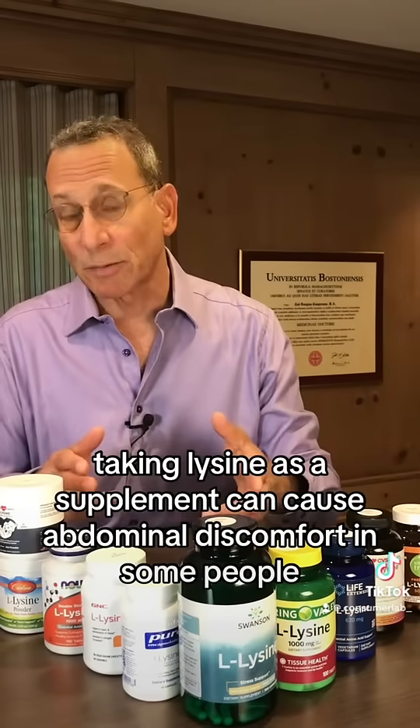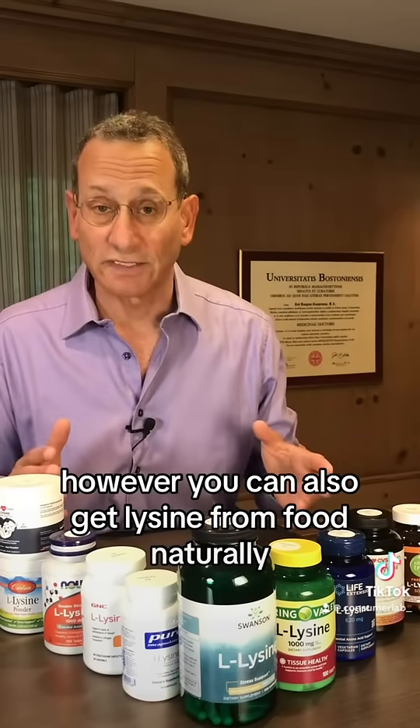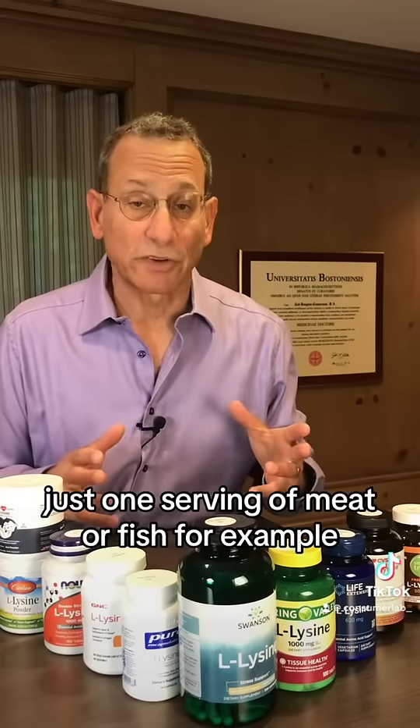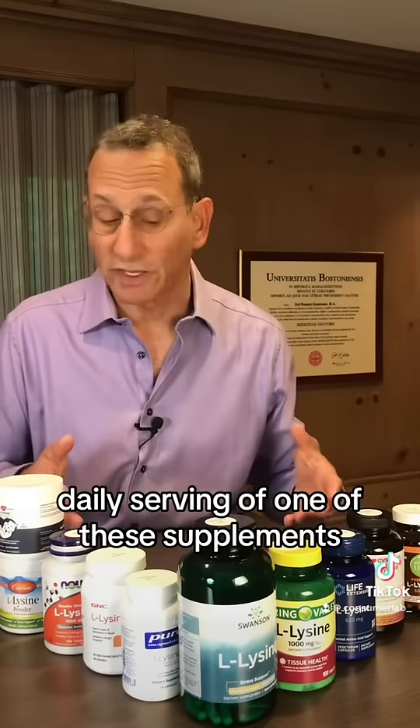Taking lysine as a supplement can cause abdominal discomfort in some people and even diarrhea. However, you can also get lysine from food naturally — things like meats, fish, tofu, and nuts are all fairly high in lysine. Just one serving of meat or fish, for example, can give you as much lysine as you would get from a full daily serving of one of these supplements.